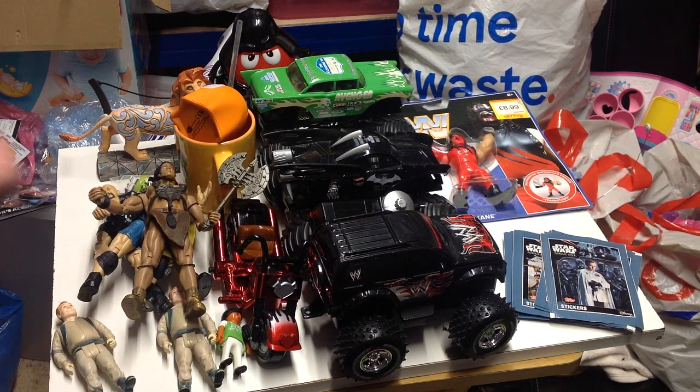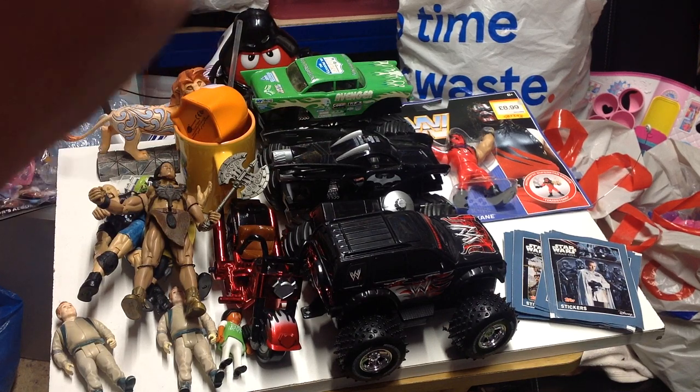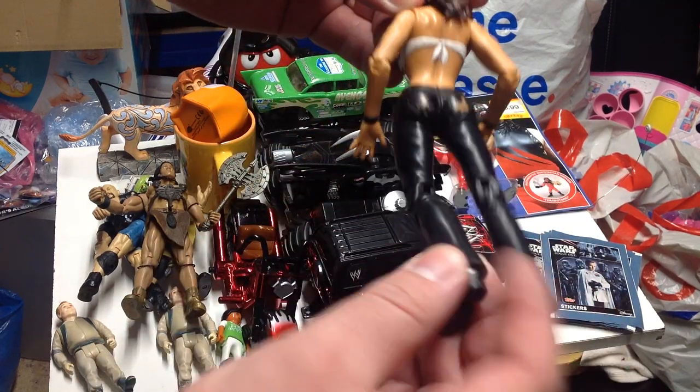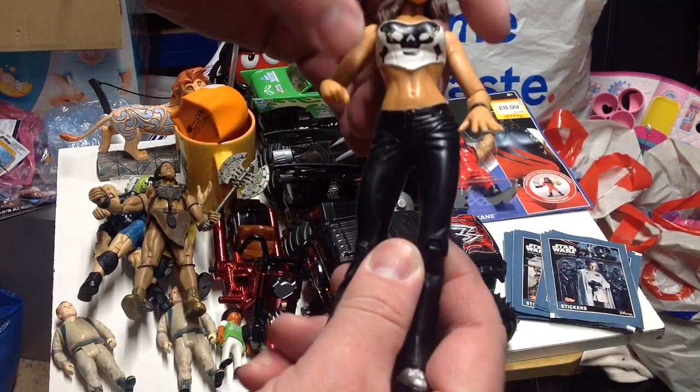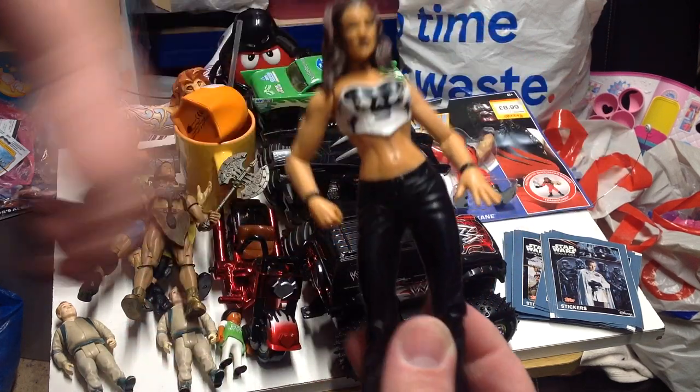Then the last wrestling figure we picked up today was Lita - I think it's from 2000, Jake-specific. There's a little bit of paint loss on the back of the jeans and a little bit of paint chipping on the top, but quite a nice figure all the same.